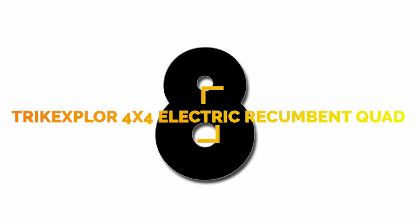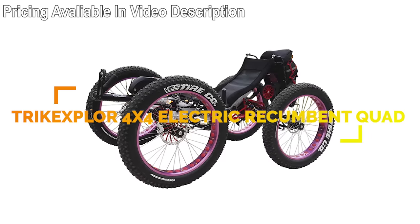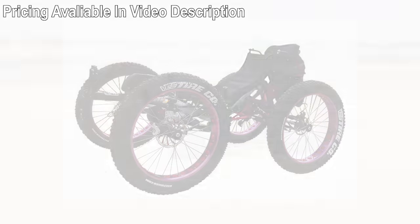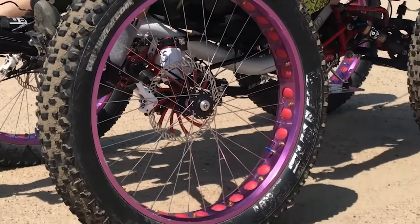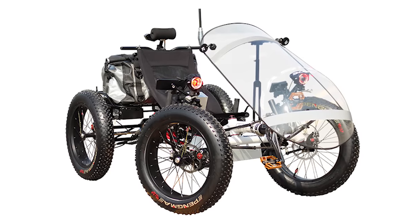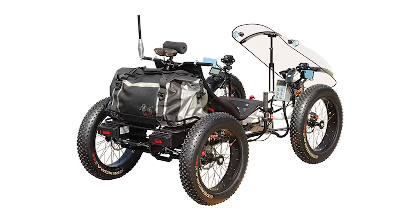Number 8: Having 10 models of recumbent trikes and quads, Trike Explore is based in China and is suitable for all types of terrain. The 4x4 electric recumbent quad is specially designed for off-road. A fat tire recumbent is a cheaper model for those who don't need four-wheel drive, and it has a shield on the front that keeps the wind out of your face.